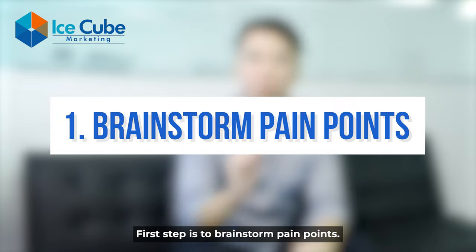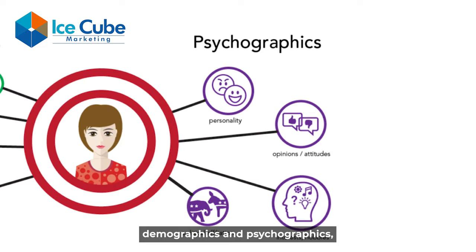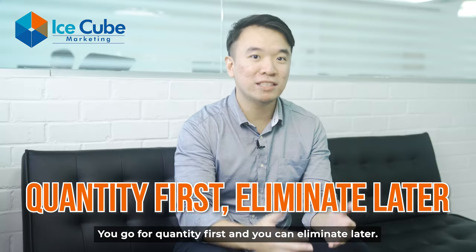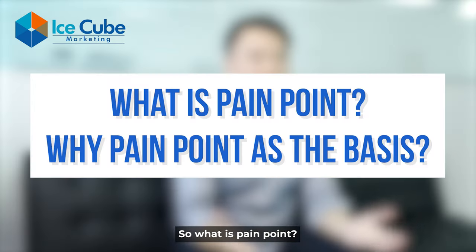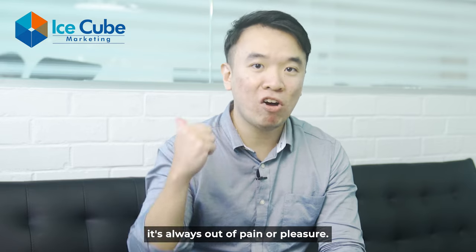The first step is to brainstorm pain points. In this step, you deep-dive into your target audience demographics and psychographics and pick up as many pain points as possible. You go for quantity first and you can eliminate later. So what is a pain point, and why use pain points as the basis?